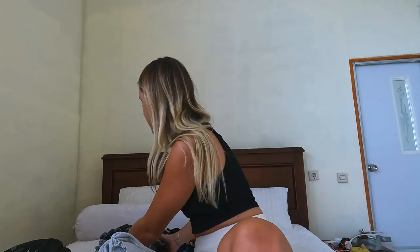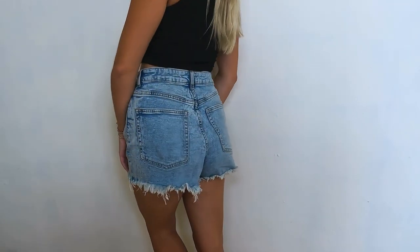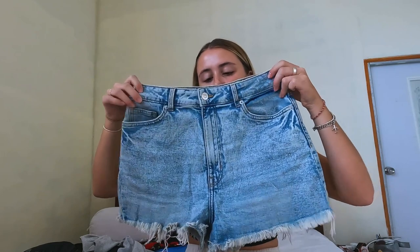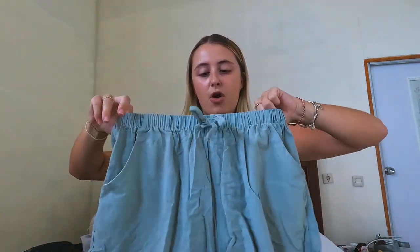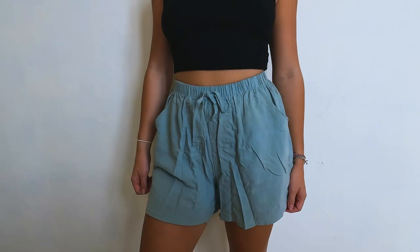Now moving on to the second packing cube - all my trousers, skirts, and shorts. For shorts I have a denim pair I actually bought in Malaysia because I didn't bring them from home, thinking they'd be too thick and hot, but they're really flattering. I've also got a very comfortable pair of elasticated green shorts - the label's cut out but they're so comfy for traveling.